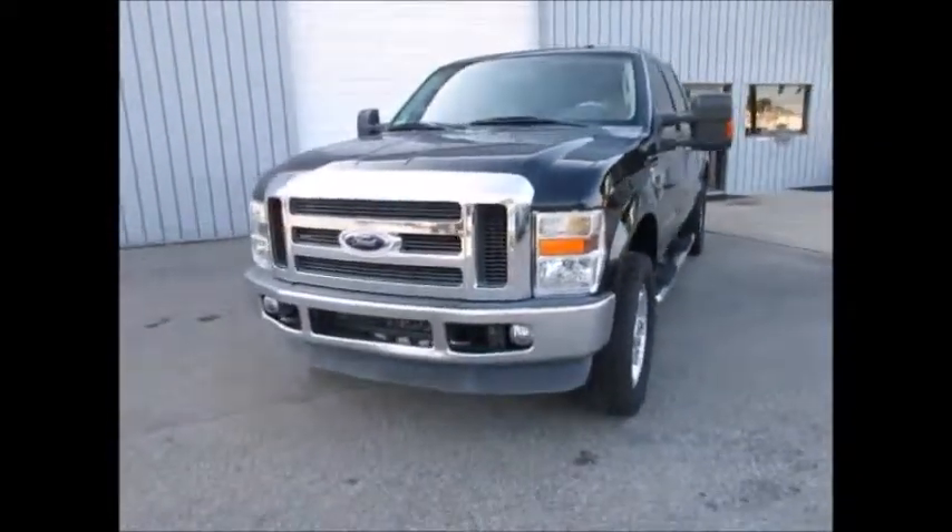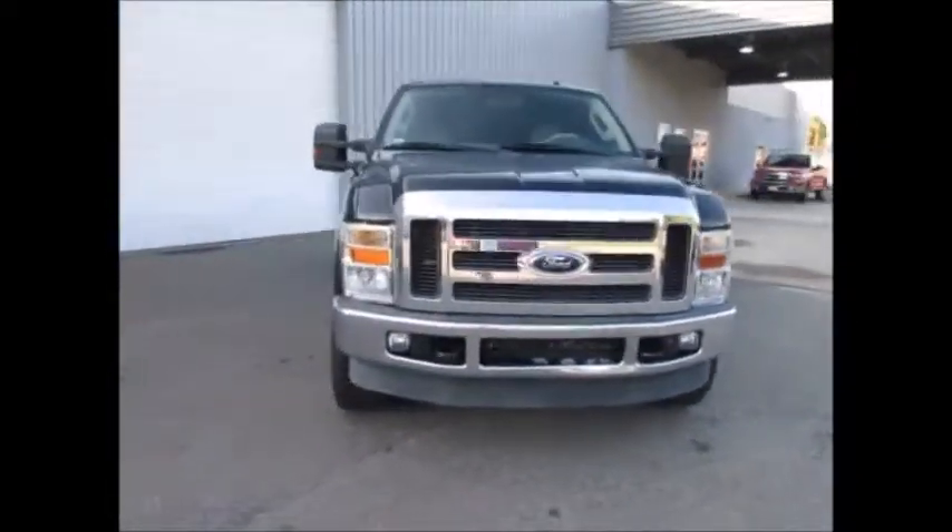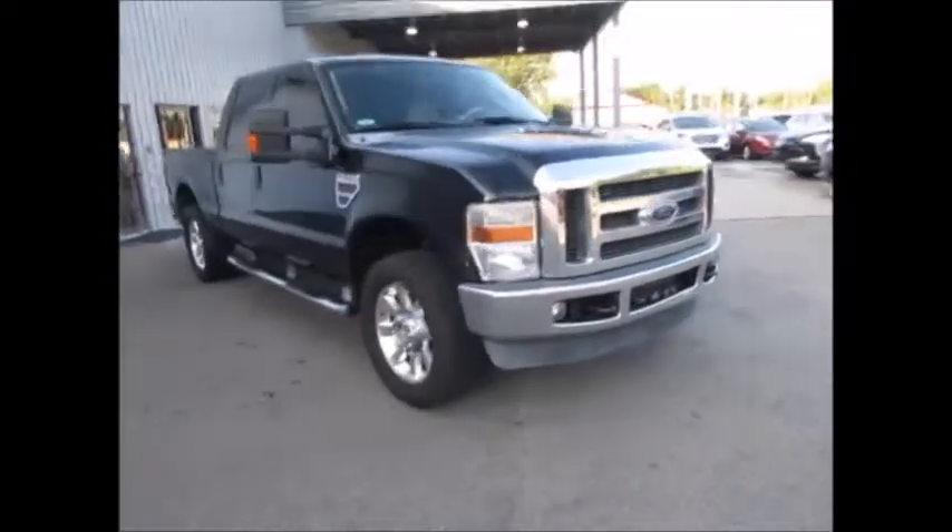Hello and welcome to King's Colonial Ford. Today we're looking at a beautiful 2009 Ford F250 Lariat.